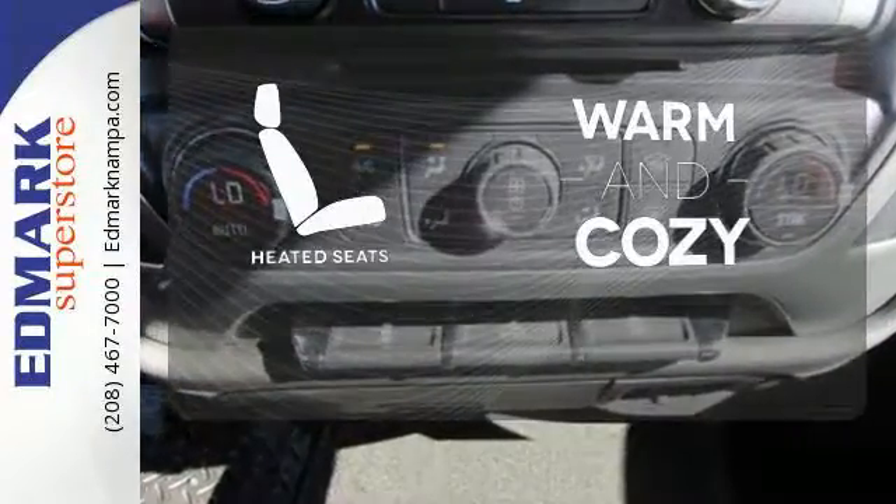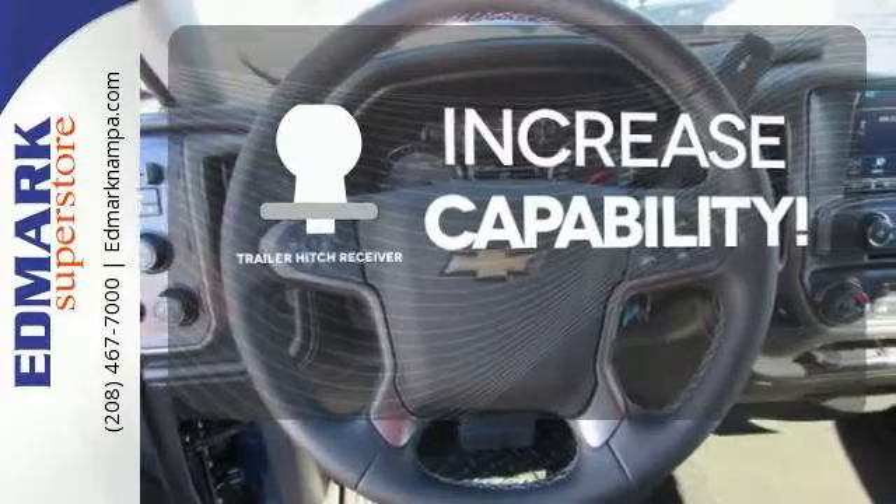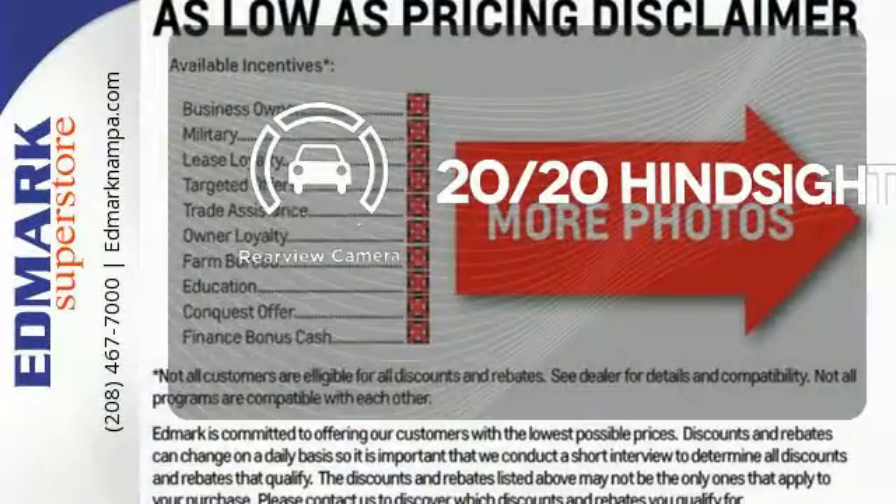Wrap yourself in the comfort of heated seats. You're set to handle any job or haul any of your toys with the Trailer Hitch Receiver. See objects previously out of sight with the rear view camera.